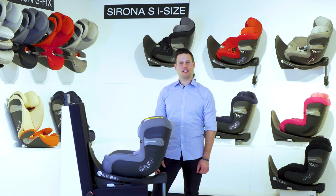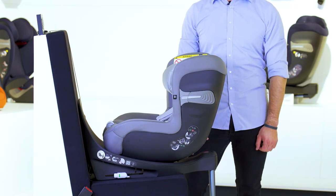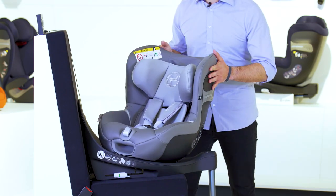Cybex recommends the transport of children in rearward-facing car seats, such as the Sironis iSize, for as long as possible. The Sironis iSize can be rotated 360 degrees for an easy entry and exit position.